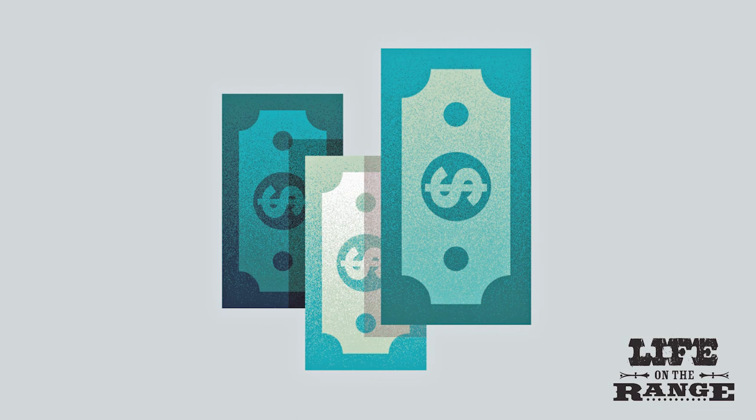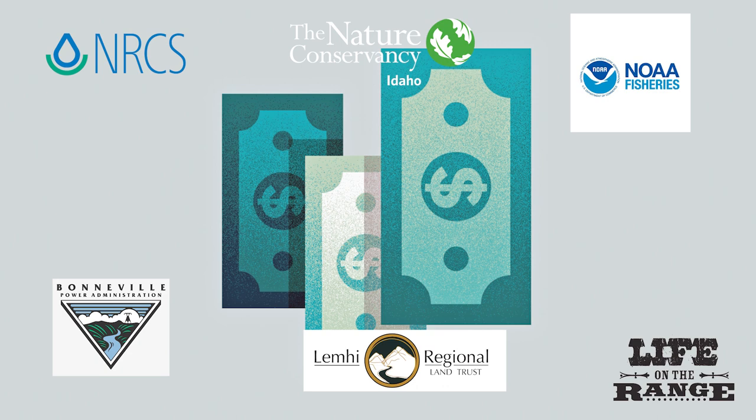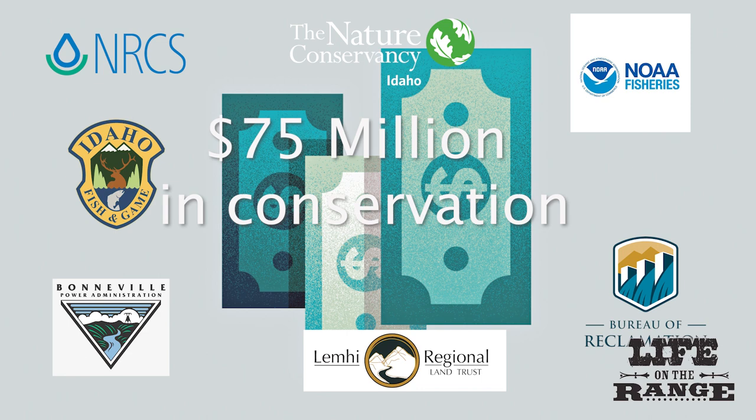Major funding from the Bonneville Power Administration, Pacific Coastal Salmon Recovery Fund, Natural Resources Conservation Service, Conservation Organizations, Bureau of Reclamation, Idaho Fish and Game, and many others has been instrumental for the conservation investments. At least an estimated 75 million dollars has been invested in conservation projects basin-wide.